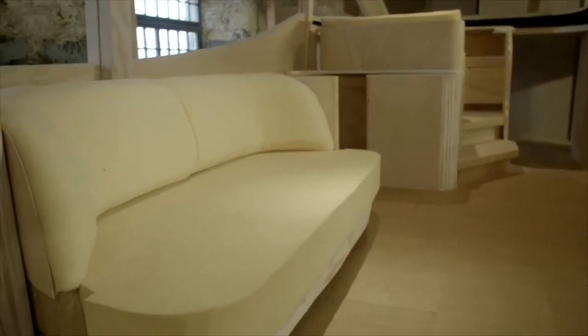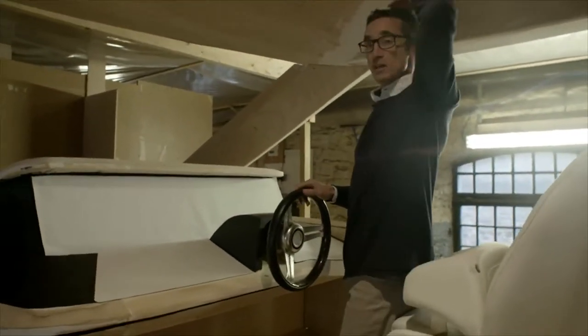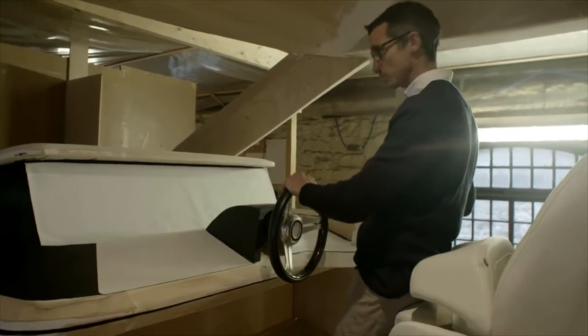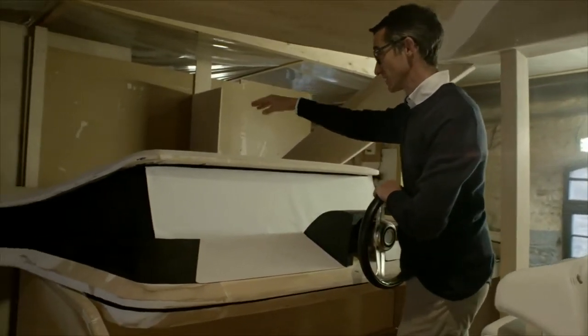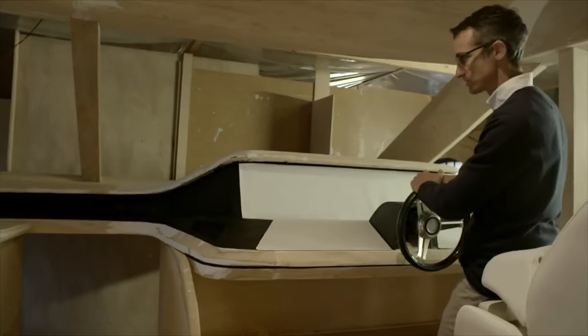Moving forward to the helm position — I'm not the tallest person in the world but you can see there's plenty of room above my head for a taller person to stand here. Great visibility forward. A pop-out door takes you forward onto your Portuguese bridge, which has seating and a sun deck — use your imagination and you can picture a really nice view up there.